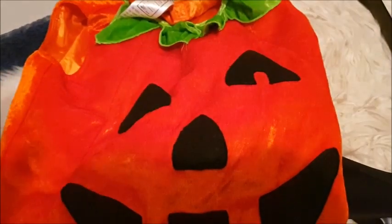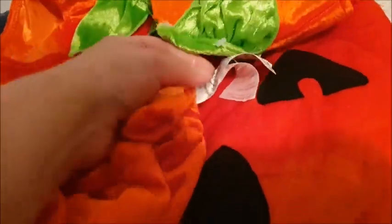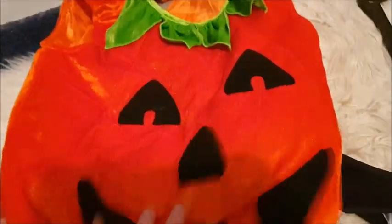It's Halloween soon! This is a really cute outfit for your little baby if you want to dress them up as a pumpkin — why not? It's for 12 to 24 months. Brand new, still attached with the tags, and there's a little hat. It's going to look so cute.